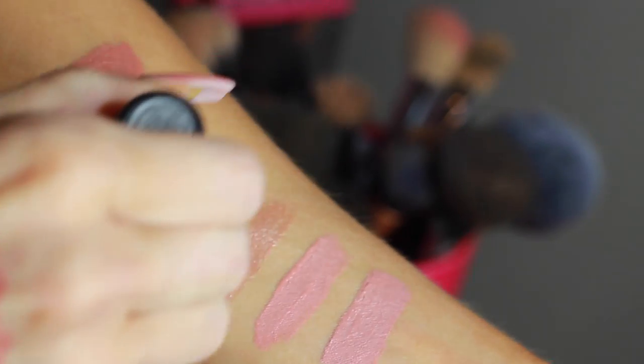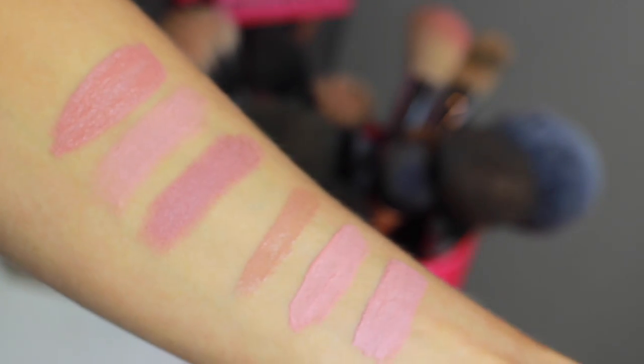The high-end one is from MAC and this is Velvet Teddy. You guys all know and are familiar with Velvet Teddy. Normally I wear Velvet Teddy with the Matte Innocent on top, just because sometimes it gives me too much of a dark brown color and I want to give it a little more nudeness. But this one I absolutely love — I'm really happy I found it.